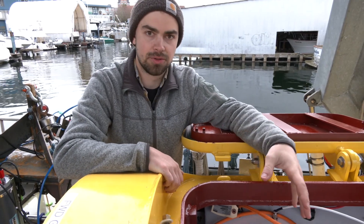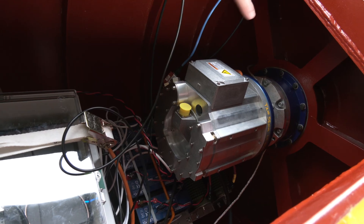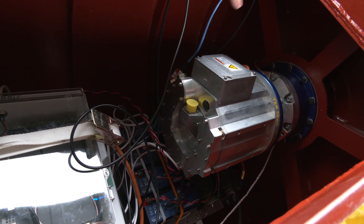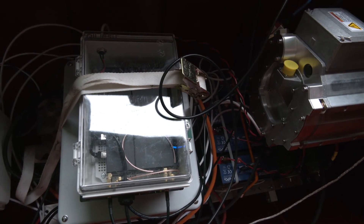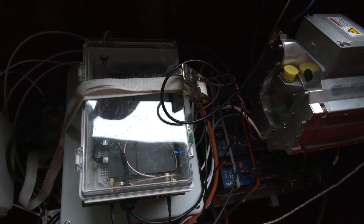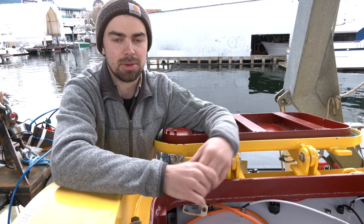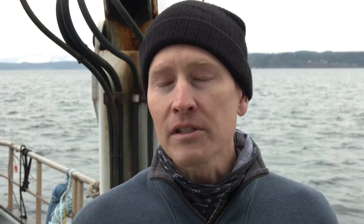We can see one of the generators for the wave energy converter. This generator connects to the forward float of the device, and when that float spins, it goes through a hundred-to-one gearbox that steps up the motion for the generator to produce electricity. That generator then dumps its electricity into one of these boxes, which conditions it and provides a smooth output that we can then store in our batteries.